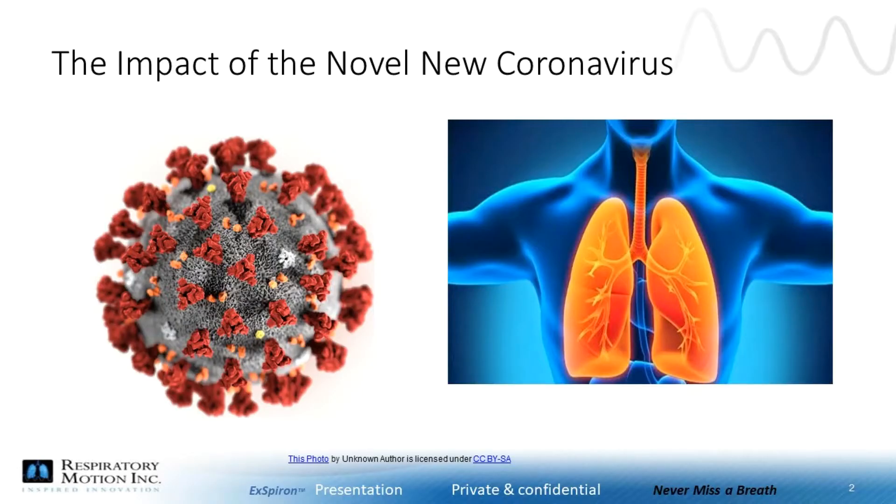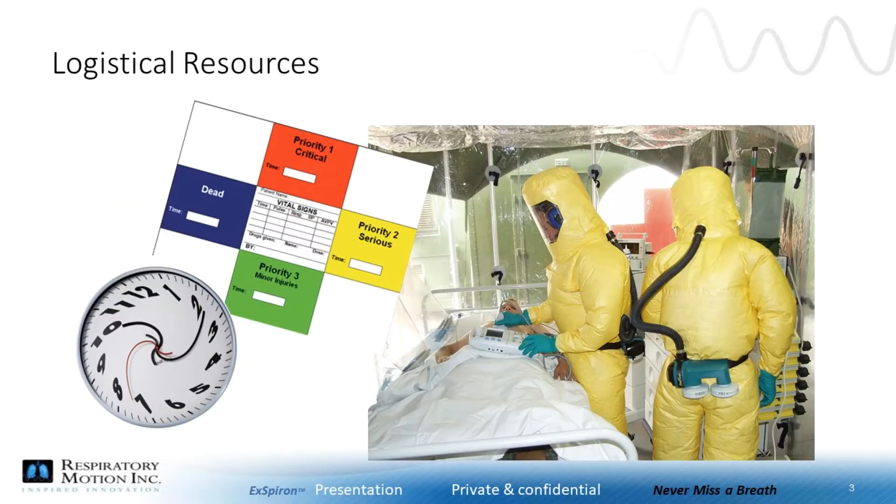COVID-19 is projected to be a critical challenge for healthcare institutions and workers. Projection models show that the healthcare system could get overwhelmed, especially through the death of staff, shortage of ventilators and hospital beds, and to treat COVID-19 patients. We are seeing this evolve in real time. While additional hours from existing staff and adjustments of logistics on the availability of hospital beds and ventilators dedicated to COVID-19 can assist in tackling this challenge,